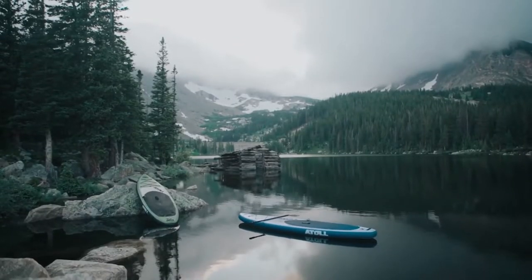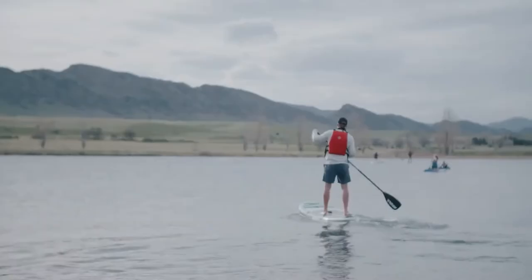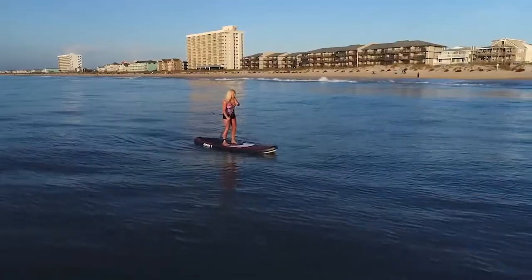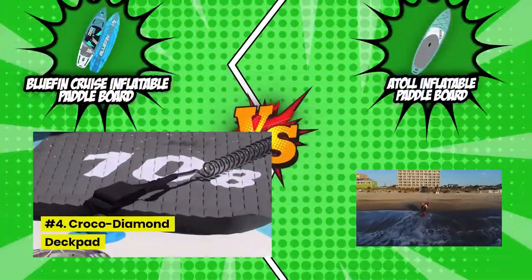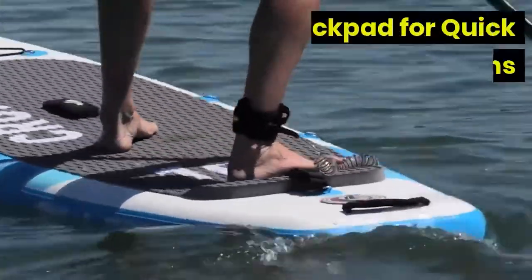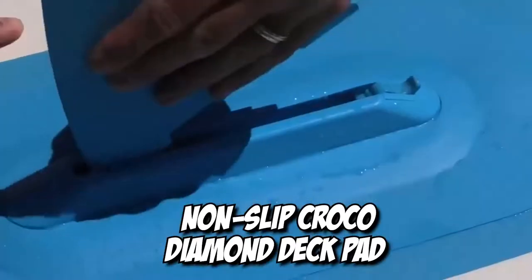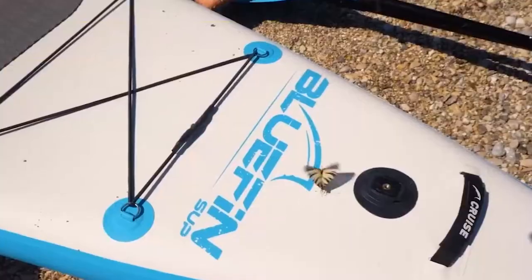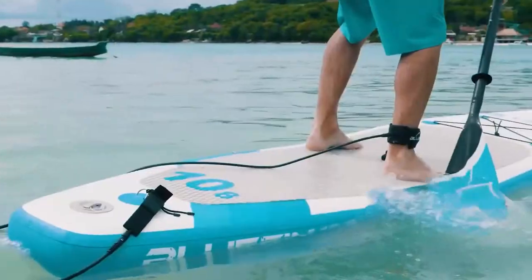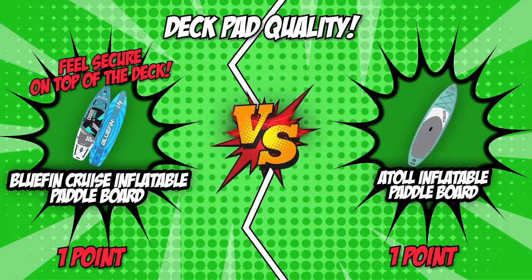The Atoll Inflatable Paddleboard features a soft ethylene vinyl acetate, or EVA foam, that gives soft support after falling and the right amount of adhesiveness to prevent slipping when the board is wet. But the Bluefin Cruise won't back down — its deck is covered with a non-slip Crocodiamond deck pad for maximum traction and grip. It also has a kick pad that helps you make quick, sharp turns without changing your posture or losing your footing. Whether you're a beginner or a water sports expert, the Bluefin Cruise is crowned the winner of this category.